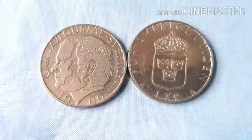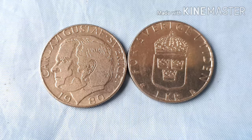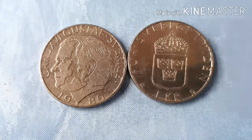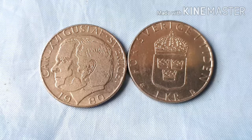Ang type ng kanyang coin ay standard circulation coin, at ang kanyang year ay 1976 to 1981. Ang value po nito ay 1 Krona. Currency po niya ay 4 Krona, dated po 1873. Ang kanyang composition ay copper nickel plated copper, at ang kanyang weight ay 7 gram, at ang kanyang diameter is 25 mm.